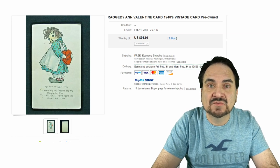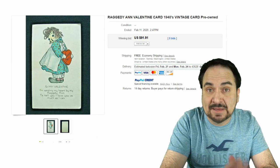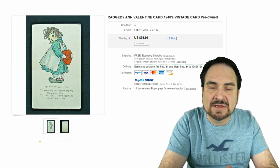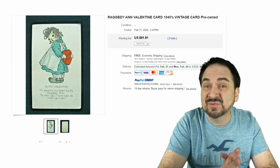My favorite category of Valentines are the character and fantasy-related ones. This is Raggedy Ann. They date it to about 1940, and I would probably agree — this is most definitely 1940s. This is not a postcard; this is a true Valentine card. It sold for $91.91 with eight bids.